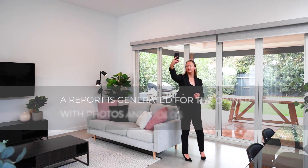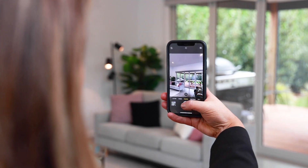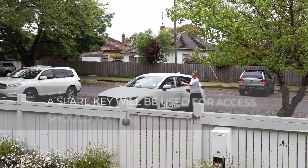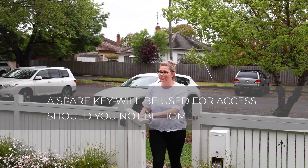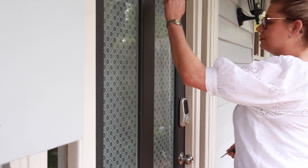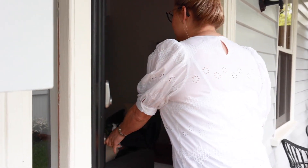Your property manager will document the inspection with photos, video and text to share with the owner. We will also note any maintenance reported for the owner's attention. Should you not be home at the time of your scheduled inspection, we will use the office spare key to gain entry. If you wish to be in attendance, you will need to contact your property manager for a confirmed time.